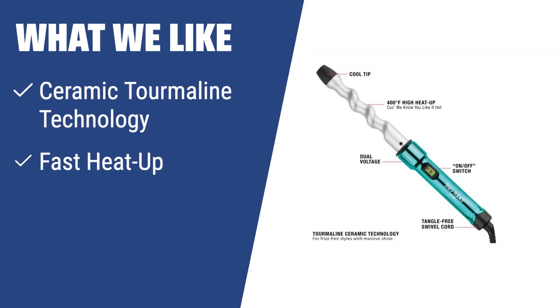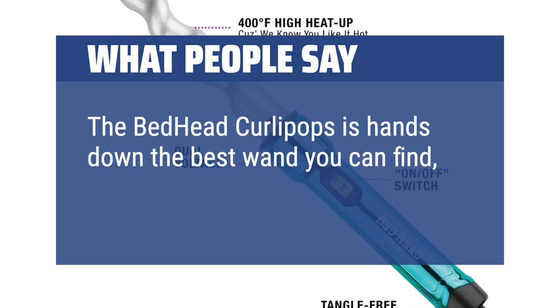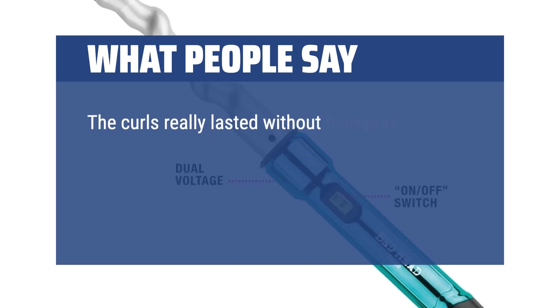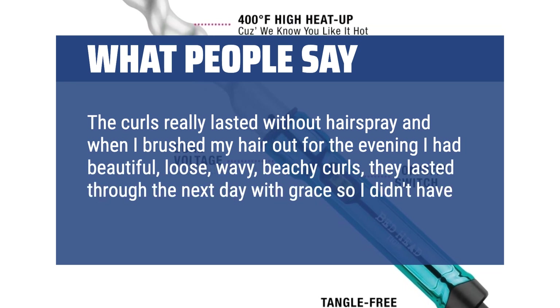What we like: If you like to stand out and express your personal style with perfectly crafted curls, the Bed Head Curlipops Spiral Curling Wand is the ideal tool for you. The ceramic tourmaline technology ensures hydrated and bouncy hair, while the fast heat-up and clamp-free design allow for quick and natural-looking curls. What people say: The Bed Head Curlipops is hands-down the best wand you can find, and a lot easier and quicker too. The curls really lasted without hairspray, and when I brushed my hair out for the evening I had beautiful, loose, wavy, beachy curls. They lasted through the next day with grace so I didn't have to do my hair again.